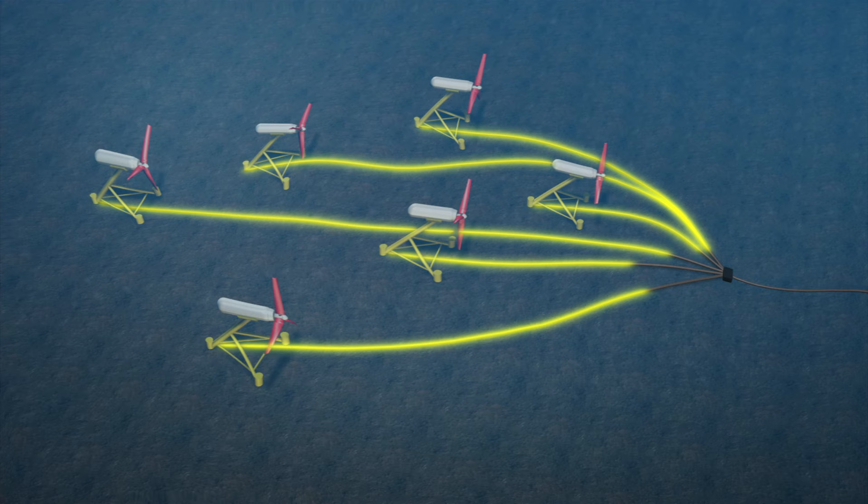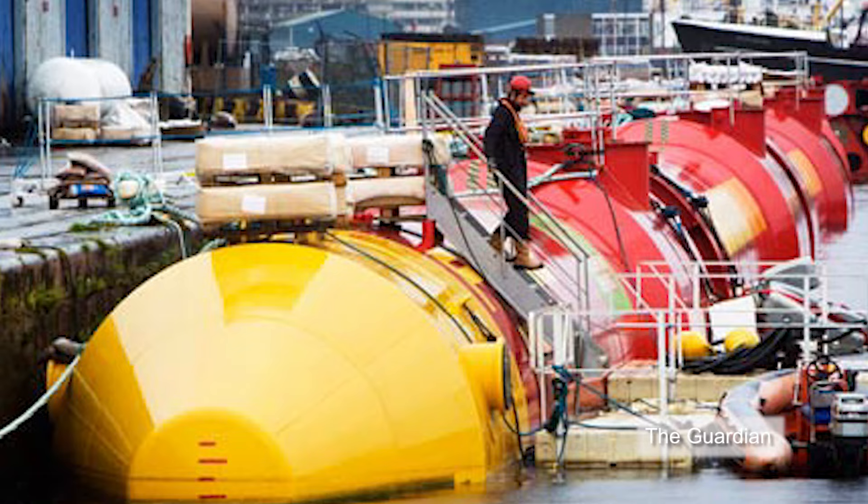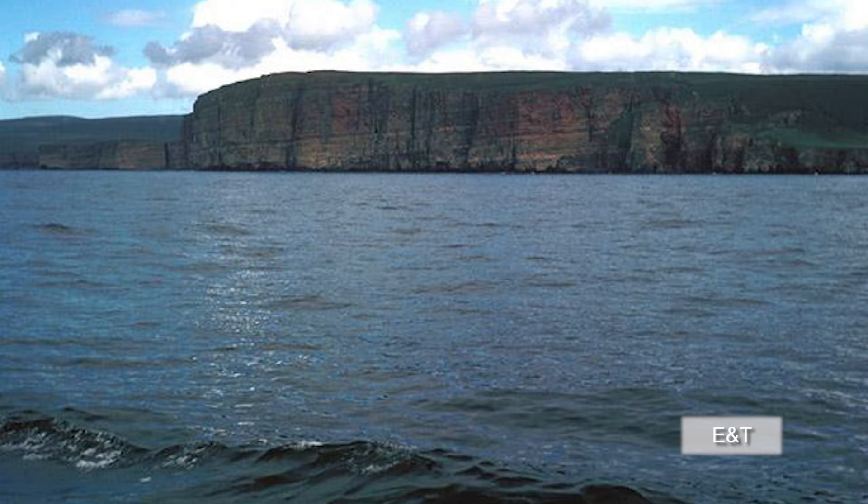When fully operational, the project could generate enough electricity to power about 40% of the homes in the highlands. The company hopes to launch a second phase, where up to 400 submerged turbines will be eventually installed at the site.